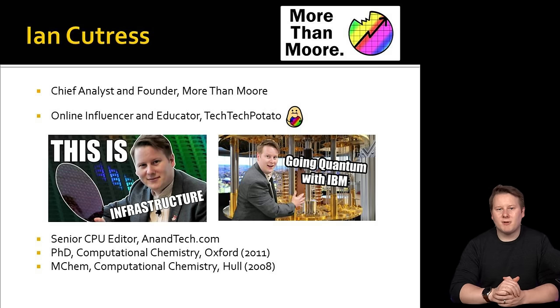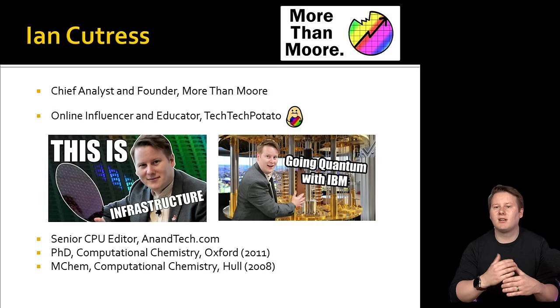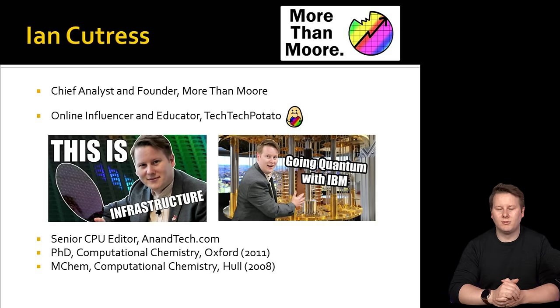This wouldn't be an analyst presentation if I didn't at least give some self-promotion. For those who don't know me, my name is Ian Cutris. I've spent the last 10-12 years as senior CPU and semiconductor editor for Anandtech. Recently, I started my own company called More Than Moore, an analyst tech firm for the industry to help companies with their messaging and technical marketing, basically translating what they have to a more technical audience.